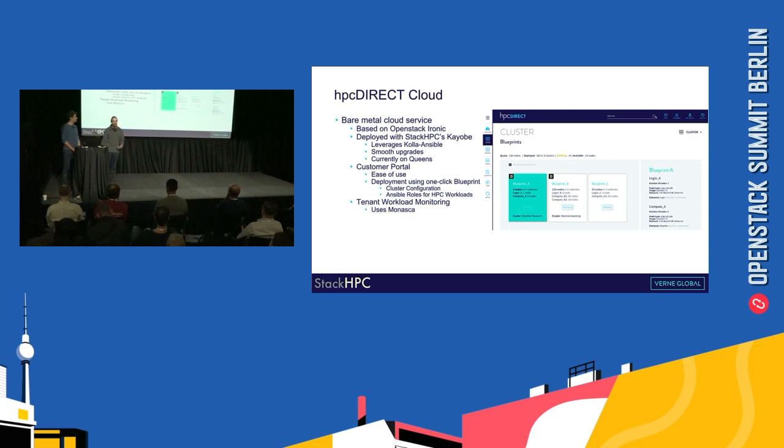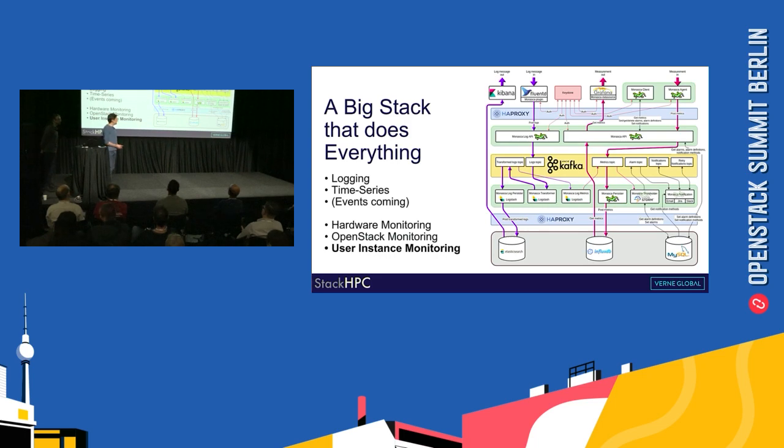We've recently added tenant workload monitoring, which uses Monasca. Stig now introduces Monasca. The diagram is pretty daunting, but what it actually is is a series of best-of-breed services glued together with smart logic that adds value — providing higher-level capabilities like multi-tenancy for users, the ability to push in arbitrary metrics from user applications, manage those with logs, transform logs into metrics, and a whole range of other compelling features not seen elsewhere in the monitoring space.